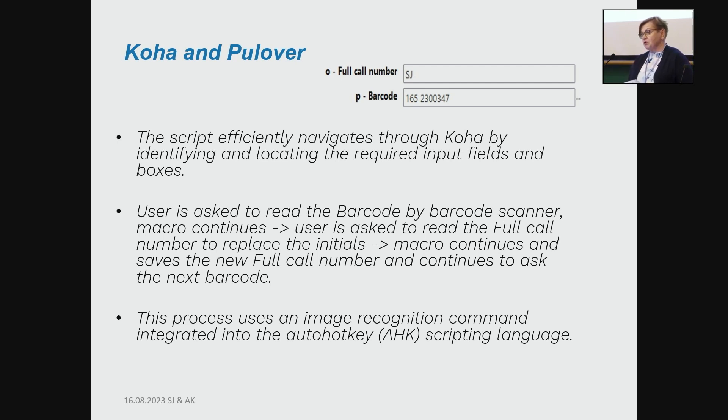There you can see a snapshot of our item record. There's a full call number, my initials, and the barcode — in our library it always begins with 165. The macro script efficiently navigates through Koha by identifying and locating the required input fields and boxes. The user is asked to read the barcode with a barcode scanner, then is asked to read the full call number to replace the initials. The macro saves the new final call number and continues to ask for the next barcode.